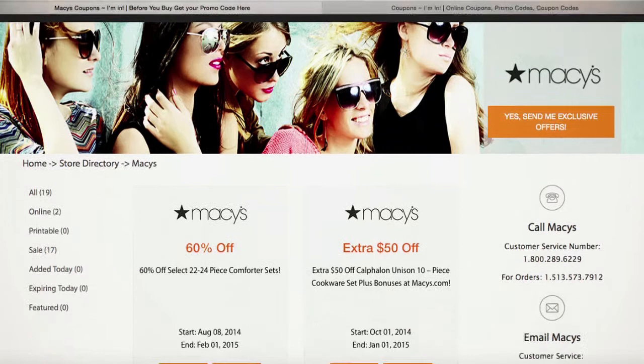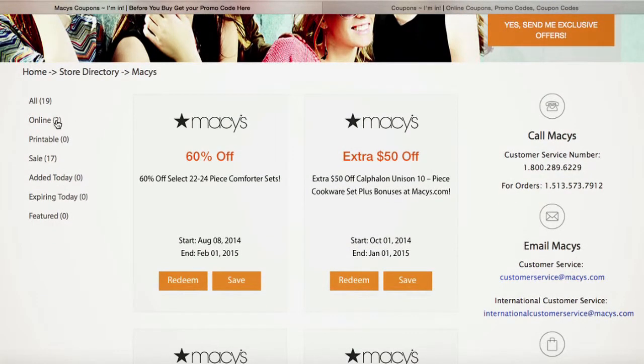From here, I can see all of the coupons available, whether they're online coupons, printable coupons, or if any sales are happening in the actual store. iman.com also lets me know which coupons have been added today and which coupons will be expiring today, along with any featured coupons.